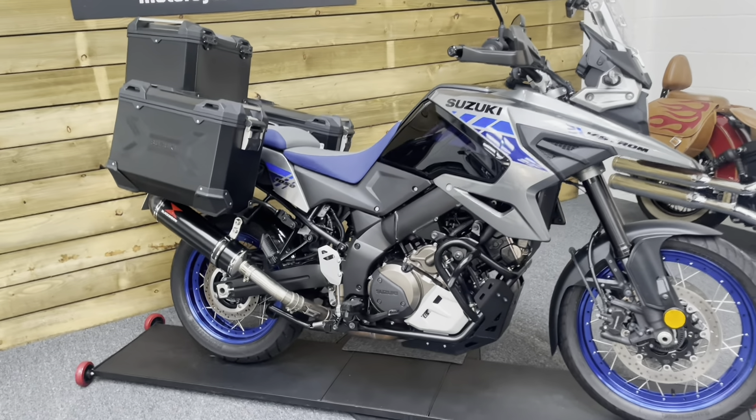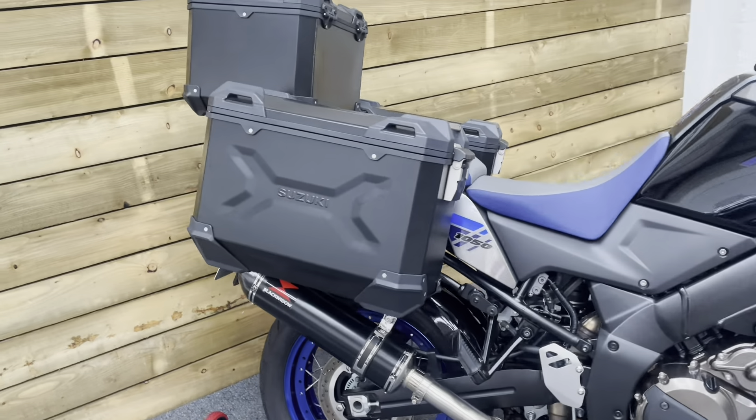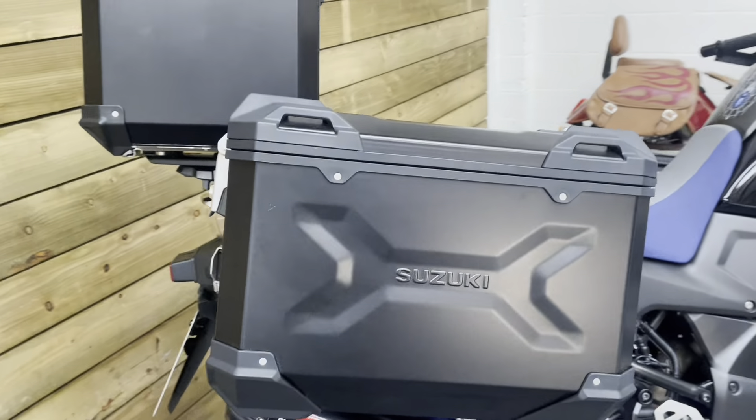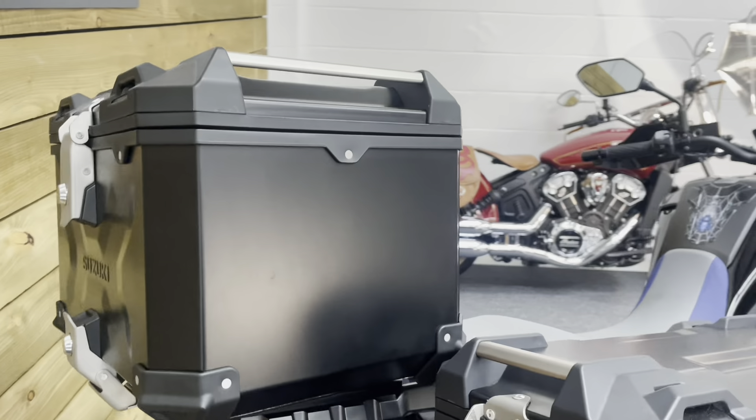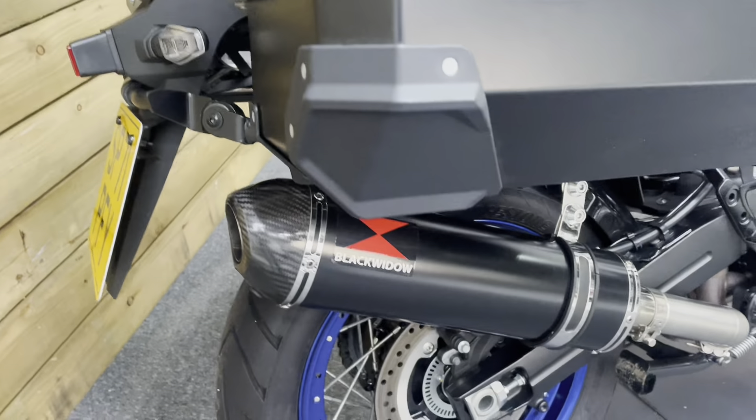This bike is in outstanding condition and comes fully loaded. You get the Suzuki top box and panniers, which are very, very nice indeed — completely unmarked, all branded as Suzuki. There's also a Black Widow exhaust which sounds superb.